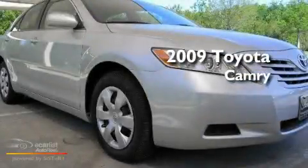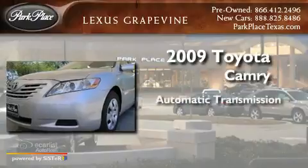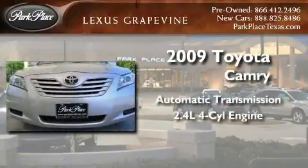This is a 2009 Toyota Camry. This four-door sedan has an automatic transmission and an inline four-cylinder engine.